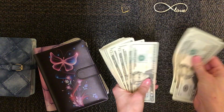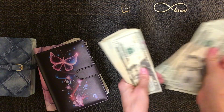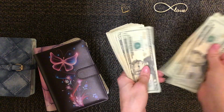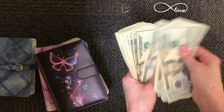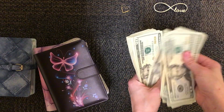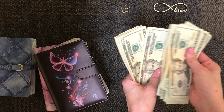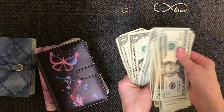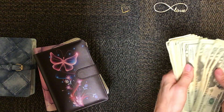Counting through: $20, $40, $60, $81... $82... $83... $84... $85... $86... $87... then adding smaller denominations up to $760 total. So $760 is what I've got.